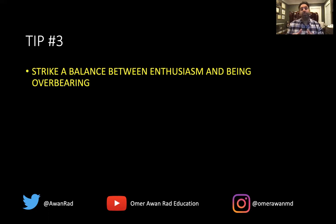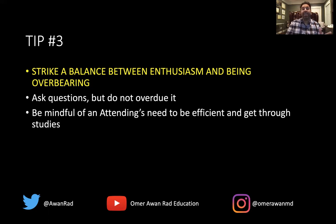Tip number three: strike a balance between enthusiasm and being overbearing. Ask questions, but don't overdo it. Ask genuine questions to show your interest, but don't constantly ask questions, because the attending has to get through the list and be efficient — in radiology, we read tons of cases. Be respectful of the clinical workflow. If you ask too many questions, you may be perceived as annoying. There's always a time to ask questions; you can often ask residents after readouts. Be mindful of this balance.